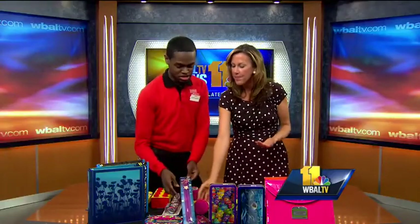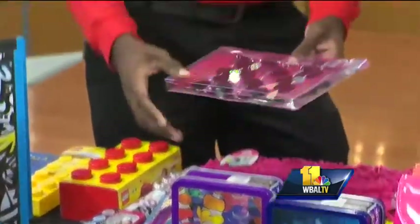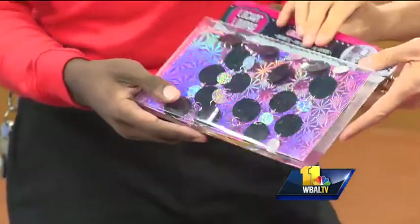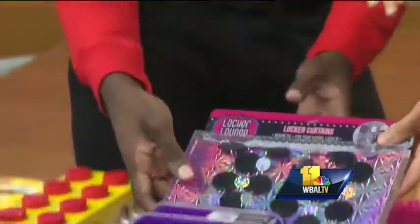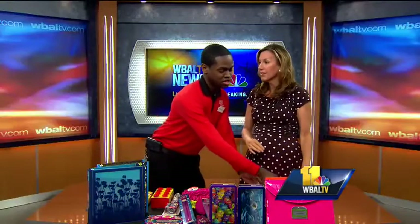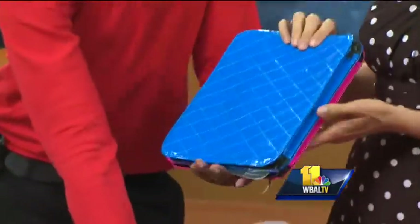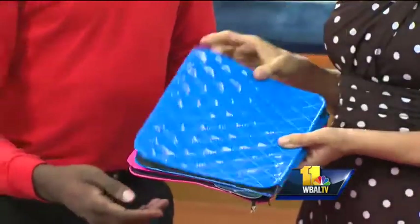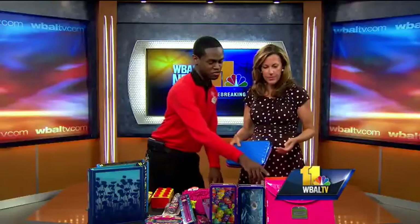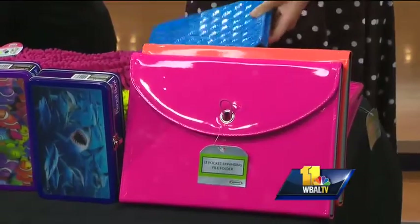Rulers, staplers — light-up staplers. You also have your locker curtains this year, and then you also have all your neon decorations. So you have your case, your tablet case — you're standing out with this. This is for your iPad. Very nice. Very cool. And then you also have your expandable folder and your pencil case — another pencil case with different colors.